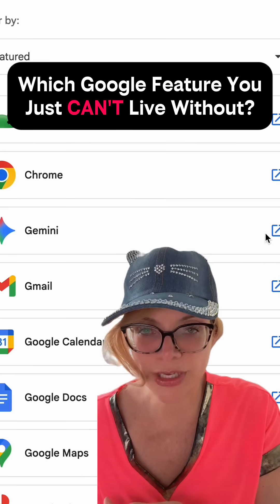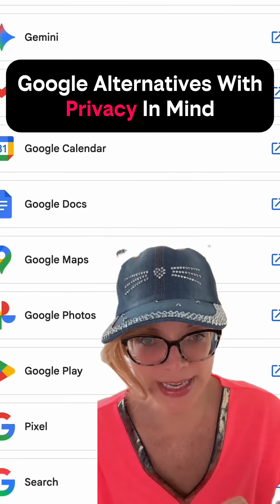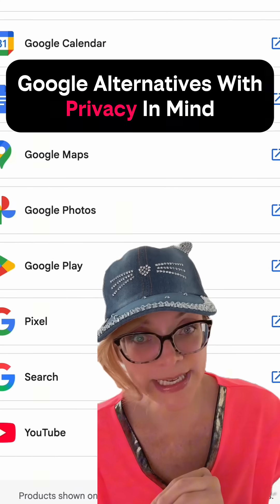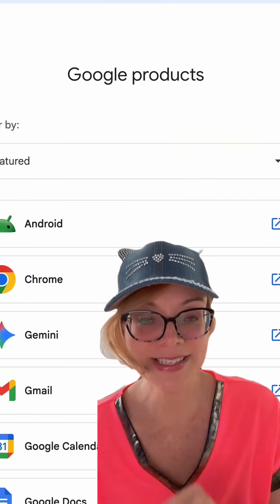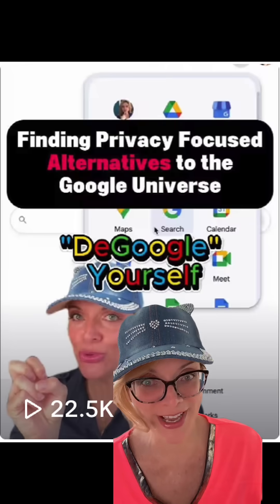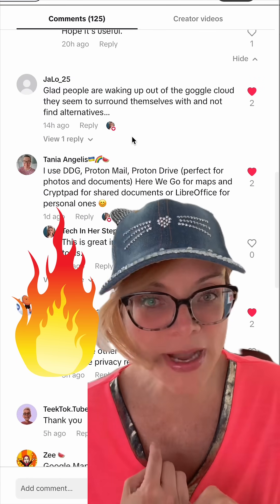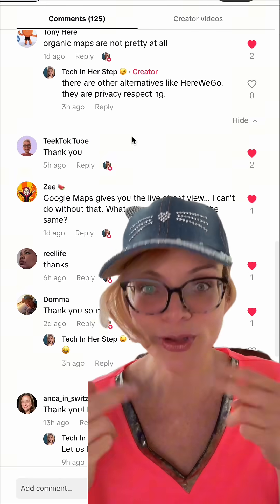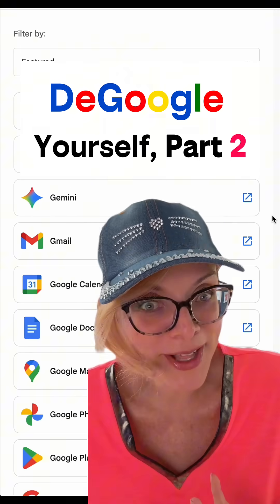What is the one Google feature that you just can't live without? Are you struggling with ditching Google? Here are several alternatives that are more privacy-centric, suggested by many in the comments of my previous de-google yourself video — that comment section was on fire with follow-up questions and great tips. So let's go through them. This is part two of how to de-google yourself.